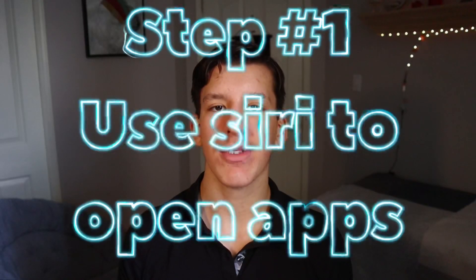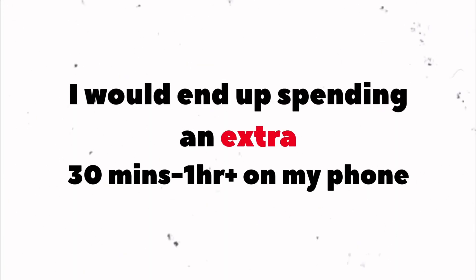Number one is use Siri to open apps. The main problem I had was whenever I opened my phone to jot something down in my notes or set a reminder, I would always get distracted by my Snapchat or Instagram notifications and end up spending an extra 30 minutes to an hour on my phone. The way I bypassed this was by using Siri to open apps.